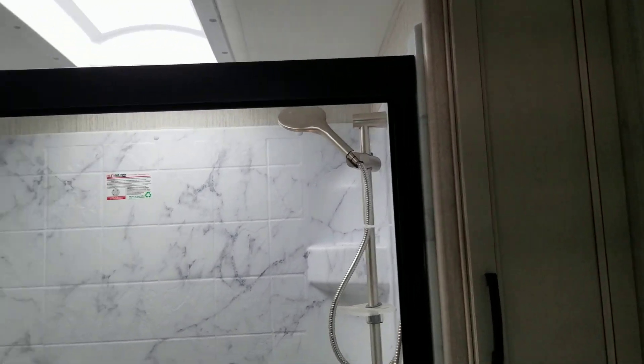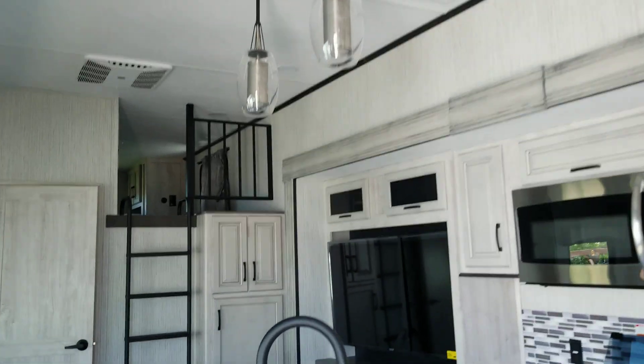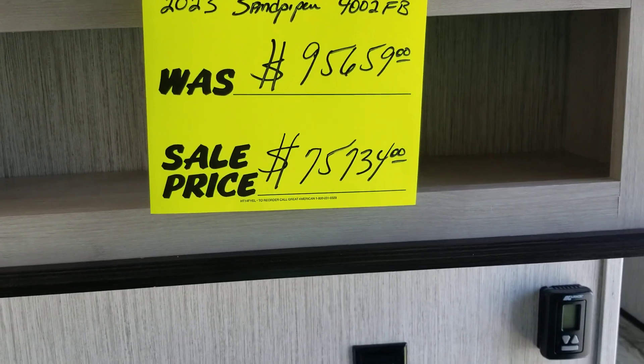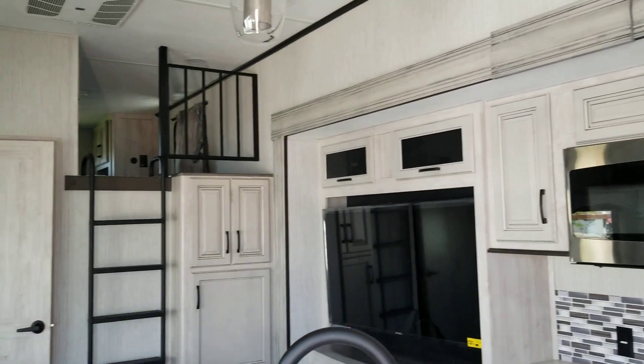This is a nice RV. Plenty of room for you and the kids and the whole family. Now, as you can tell, this unit is on sale, so now is the time to buy. Another nice RV from Colonia Del Rey RV.